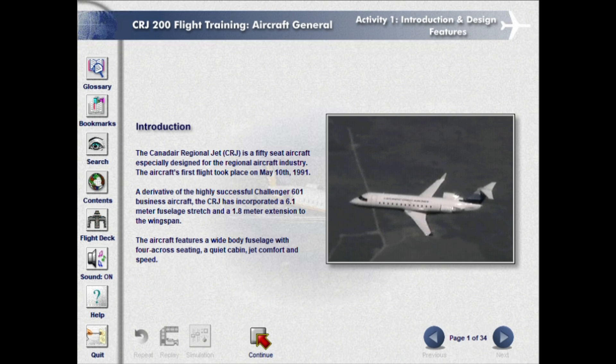The Canadair Regional Jet, CRJ, is a 50-seat aircraft especially designed for the regional aircraft industry. The aircraft's first flight took place on May 10, 1991. A derivative of the highly successful Challenger 601 business aircraft, the CRJ has incorporated a 6.1-meter fuselage stretch and a 1.8-meter extension to the wingspan.